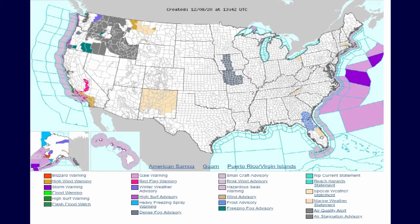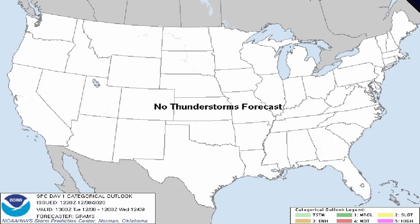Here's the watch/warning map — some air stagnation advisories and dense fog, and some freezing fog advisories across parts of the northwest. A few dense fog advisories over parts of Iowa and Missouri. Convective outlook: no organized severe weather, no thunder expected across the contiguous U.S.